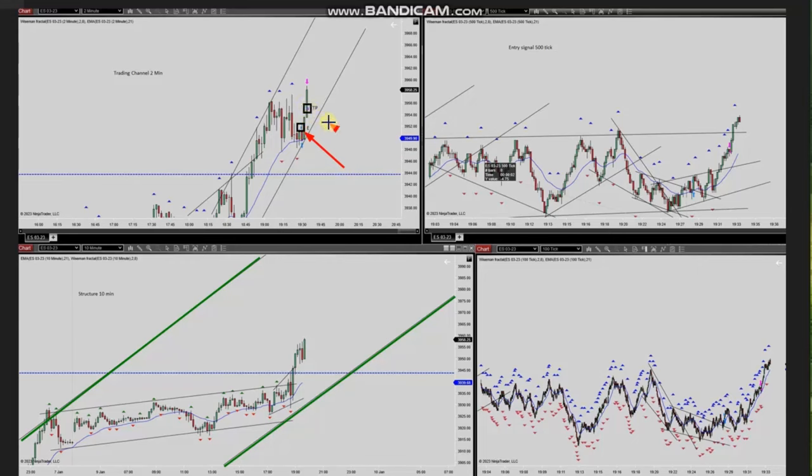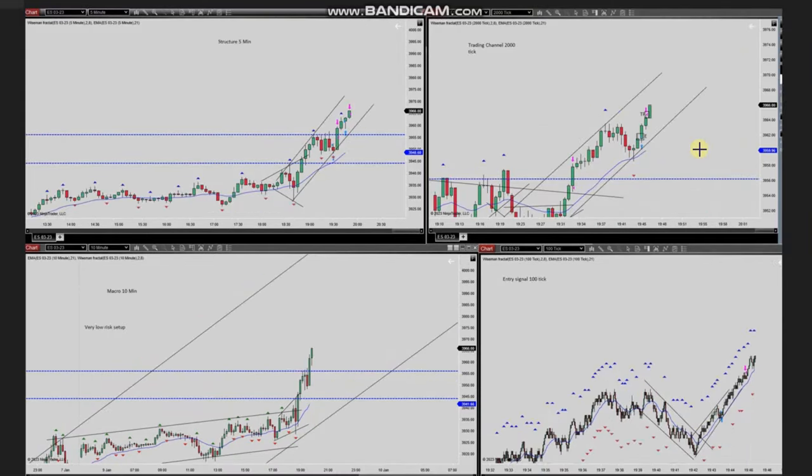He entered using a tick chart and exited here, catching a good runner. You can see the entry here — instead of exit strategy number one, he let it become a runner and closed it on the other side of the channel. After seeing a pullback completed in this channel and price retrace, he again entered here.